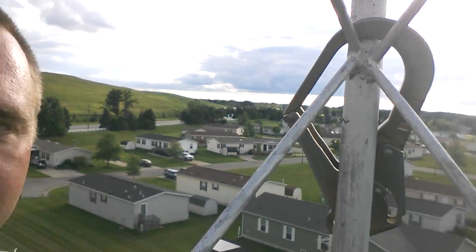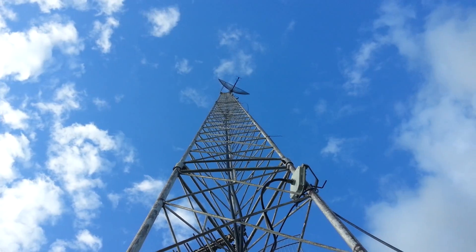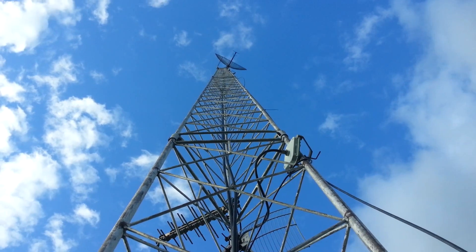Behind me here you can see a large landfill, and there's a trailer park. Up here we've got a hundred-foot tower — I believe it's a hundred-foot tower — used for a cable TV system.